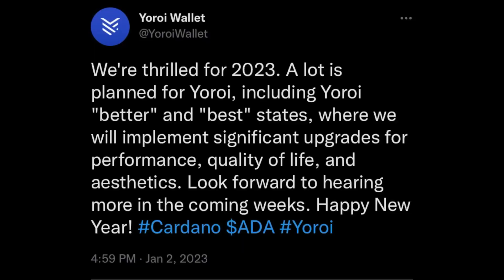Here's the first tweet. YourRoy wallet tweeted: "We're thrilled for 2023. A lot is planned for YourRoy, including YourRoy Better and Best States, where we will implement significant upgrades for performance, quality of life, and aesthetics. Look forward to hearing more in the coming weeks. Happy New Year!" So there's a lot to look forward to for folks using YourRoy.